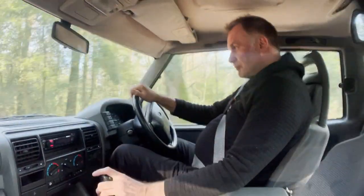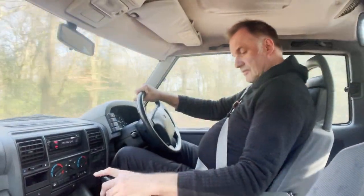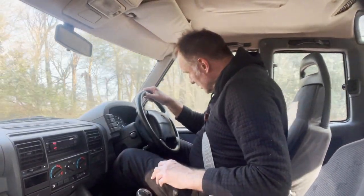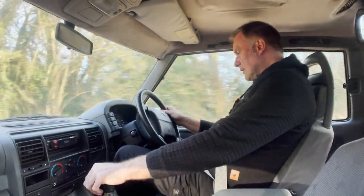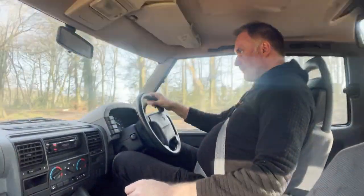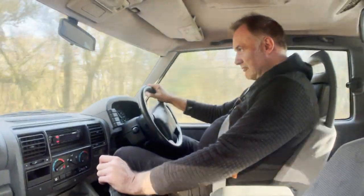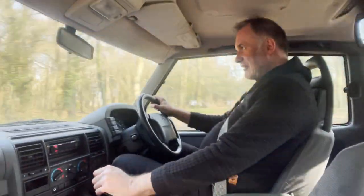Brakes nicely and just gets on with the job. It's got electric front windows, remote locking, and electric mirrors - I think both work. It's really impressive compared to high-mileage ones of these that feel all baggy and floppy, or ones that are rotten. This one is just really, really lovely - the sort of thing that reminds you how good they were back in the day.